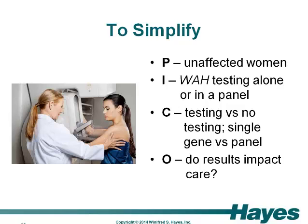For the purposes of our hypothetical example, we're going to focus on unaffected women from families either known to have or suspected to have Weber-Allingham-Hawkins syndrome. The intervention would be WAH gene testing alone or as part of a panel. The comparisons are testing versus no testing, and single gene testing versus panel testing. The outcomes we're interested in are whether these genetic test results have an impact on women who are at risk for breast cancer — specifically, is there anything that can be done to change the risk associated with this familial breast cancer syndrome?